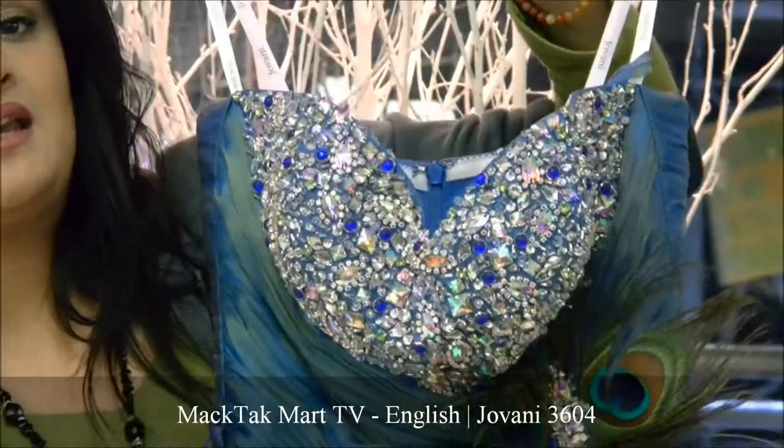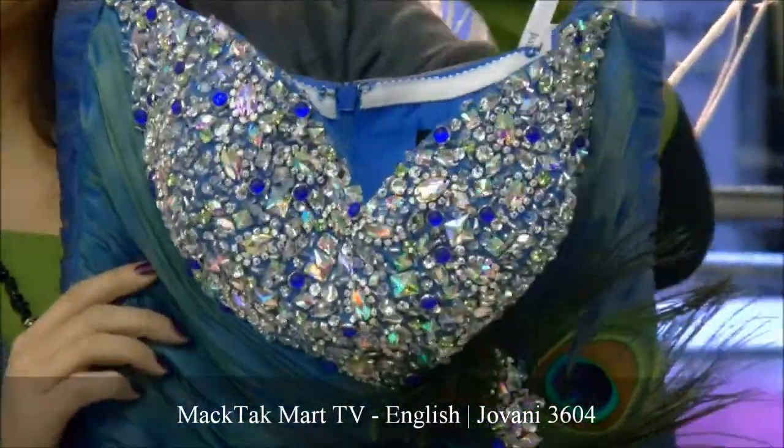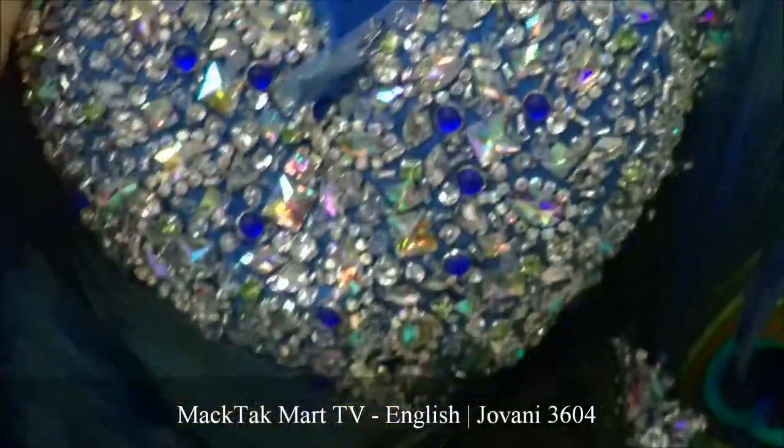Everything that shines is really in, and this dress is absolutely gorgeous on the body. It's a sweetheart neckline, it's strapless, but it does come with straps in case you want a little more support.